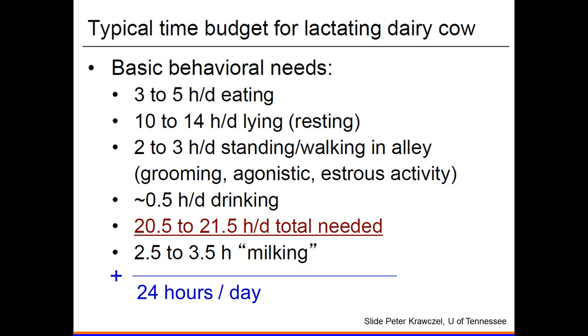A quick time budget for a lactating cow: about three to five hours of eating per day, ten to fourteen hours lying down per day, two to three hours standing and walking in the alley, about half an hour of drinking per day, and that leaves roughly two and a half to three and a half hours of milking time per day to make up 24 hours.